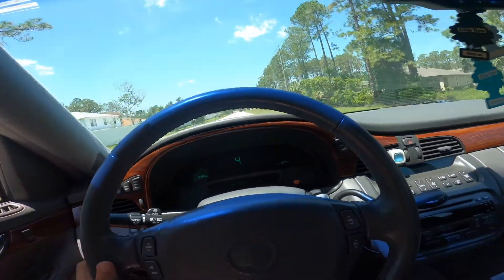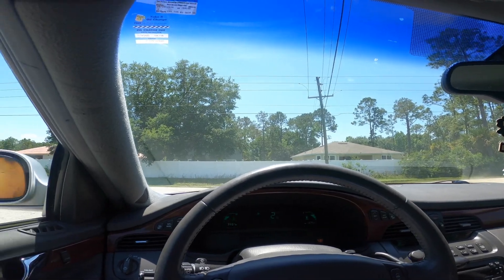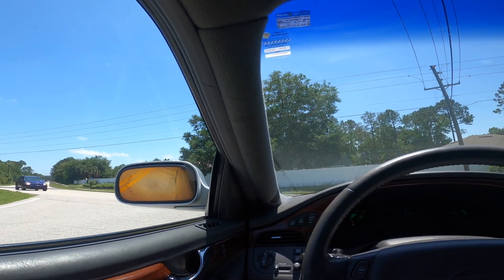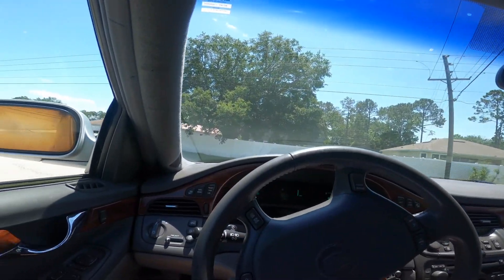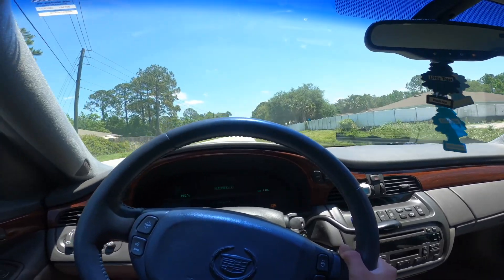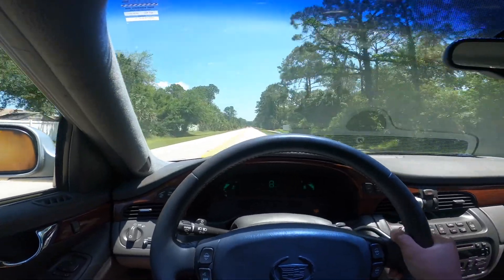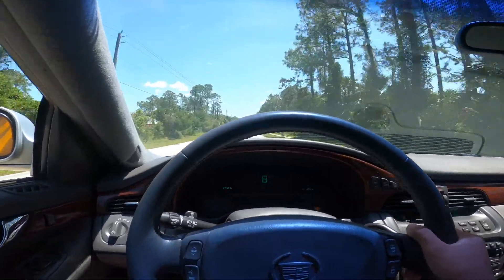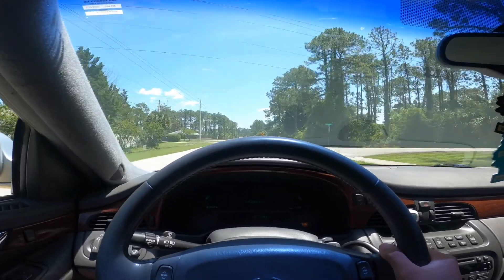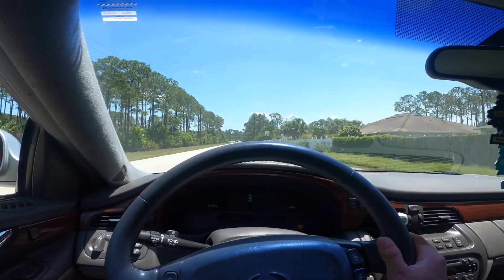I have to roll the windows up. Alright so I got the windows up right now. I don't know if y'all can hear that. Gonna get a Denny stretch test. Nice little 60 pulls bruh. Dang this thing sound nice bruh. I don't even like the looks of it, but shoot, this is a mighty sleeper.